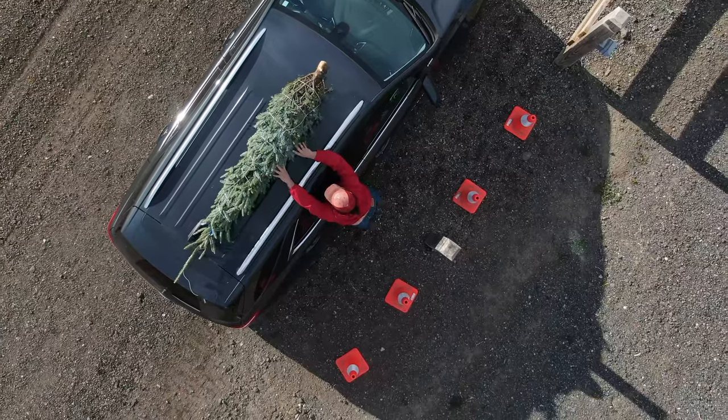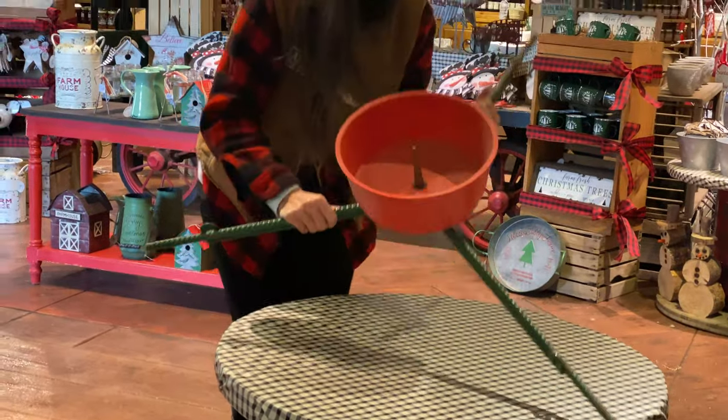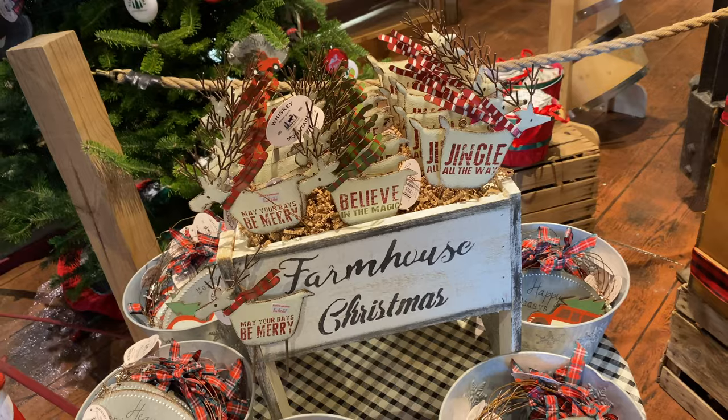After choosing your perfect tree, be sure to stop into our Holiday Apple Barn to purchase your tree stand and grab a cup of hot apple cider, hot chocolate, coffee, donuts, and more.